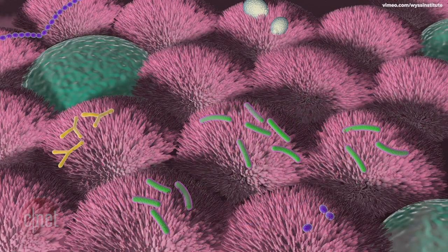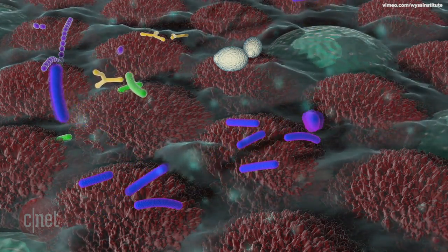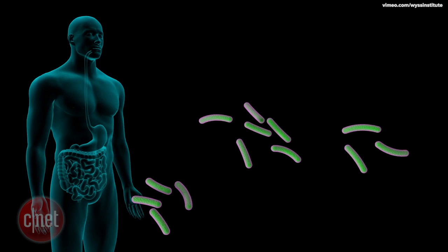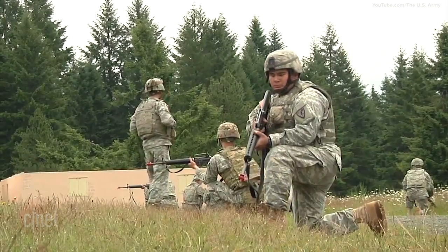It will also, in some cases, change the color of your stomach waste, alerting the patient and doctor that there is a problem. The genetically engineered bacteria could be useful for people traveling to other countries, including our military, who are susceptible to getting sick while serving overseas.